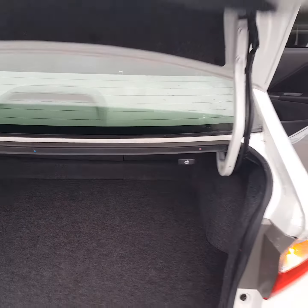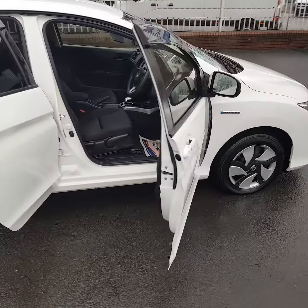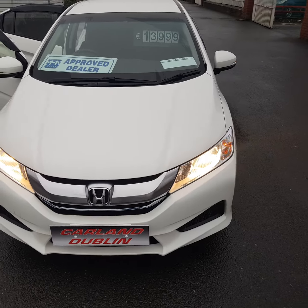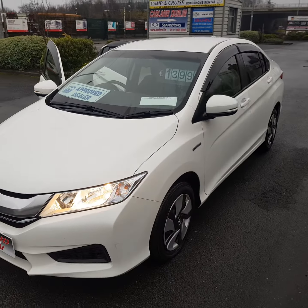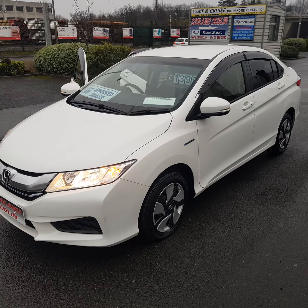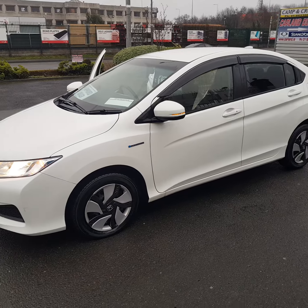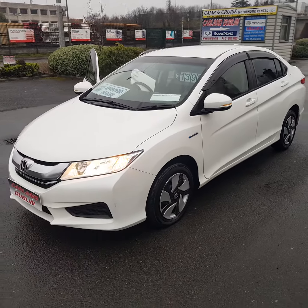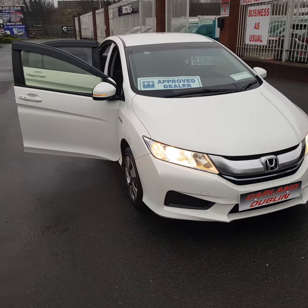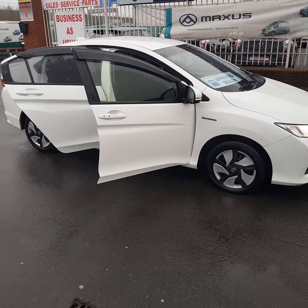It also has a 60/40 split rear seat you can fold down if needed. So this Honda Grace is 56 euros a week with a 1,400 euro deposit, two years Carland warranty, two years NCT, fully serviced and fully validated. We are SIMI approved main dealers here on the Old Airport Road. Give us a call at 01 862 3860 — we are doing deals and delivering this car anywhere in Ireland to your door free of charge. APR is 6.9%. Apply online at carland.ie. Thanks for watching, have a great weekend!